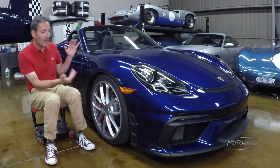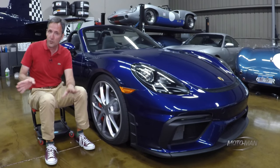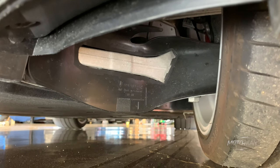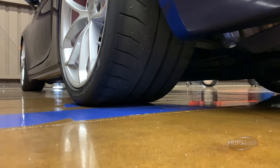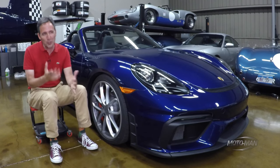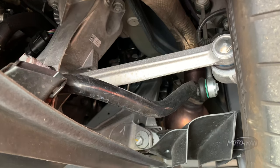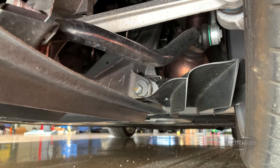For the avoidance of doubt, the 981 Spyder, while having GT bits underneath it, was not an official product of the GT division of Porsche — only the 981 Cayman GT4 was. Now, some of the individual changes: the front axle is directly pilfered from a 991.2 GT3. The overall ride height is 30 millimeters lower. And then there's the suspension calibration. In the 981 Spyder it rode a bit softer than a Cayman GT4. Porsche claims the calibration is different between the two cars, but one is not softer or more compliant than the other.